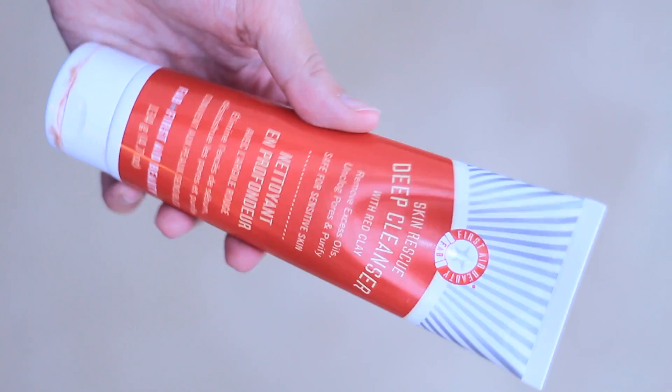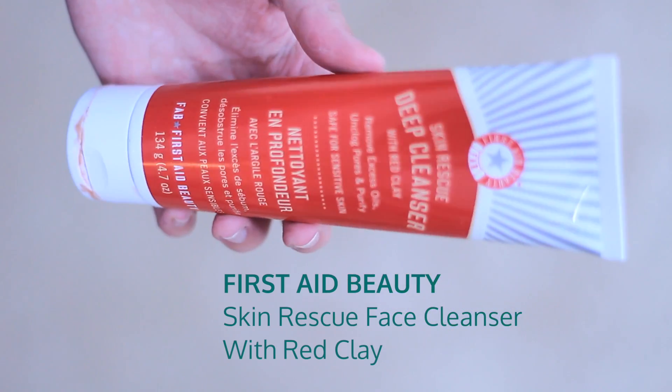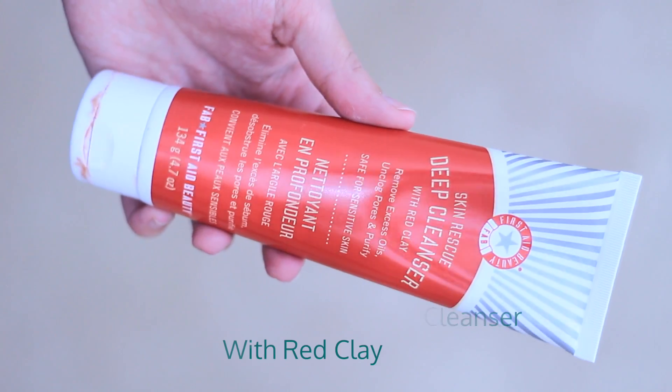My first favorite this month is from the brand First Aid Beauty. I believe I showed you this in a haul a few weeks ago — it is their Skin Rescue Deep Cleanser with Red Clay. I have been using their Blue Face Cleanser for a year and switched to this one about a month ago because I have been having a lot of breakouts and acne, so I thought I would give this one a try and I have been loving it.